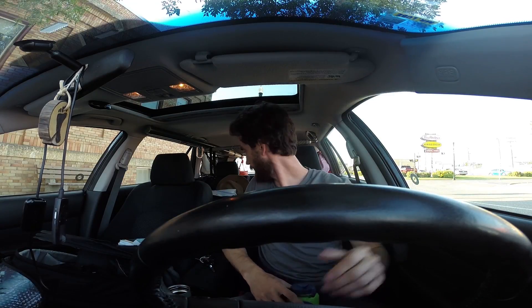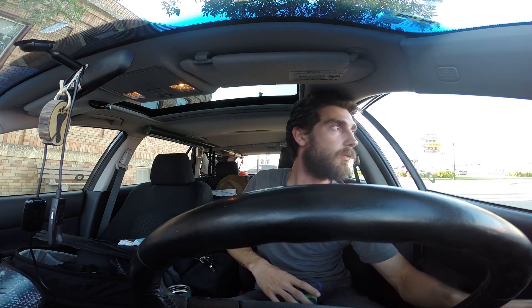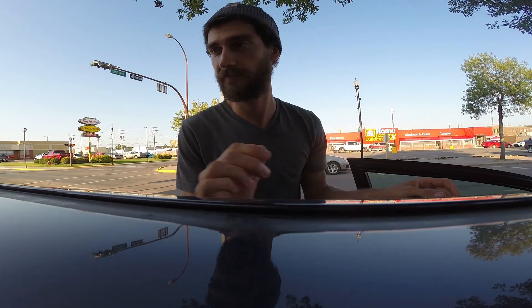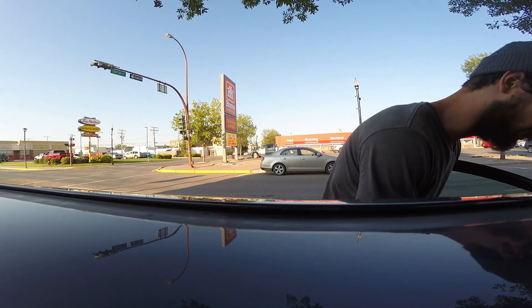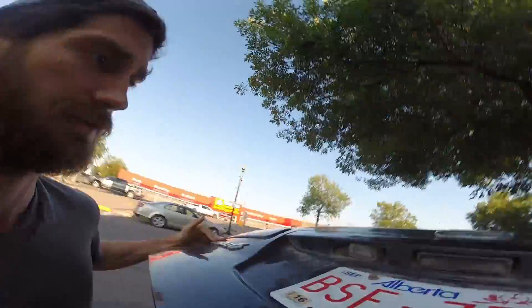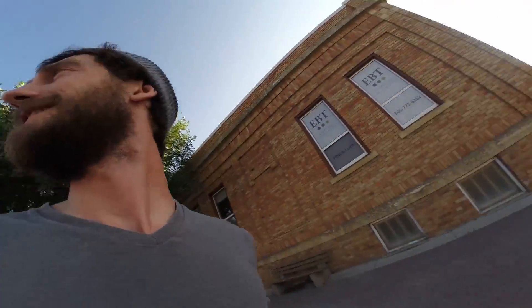I'm in a little place called Swift Current. I've heard people give Canada grief for allowing us to turn right at a red light. Well, here in Swift Current, not only can you turn right at a red light, you can turn left at the red light.